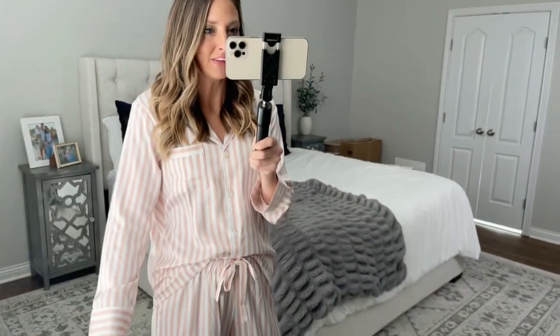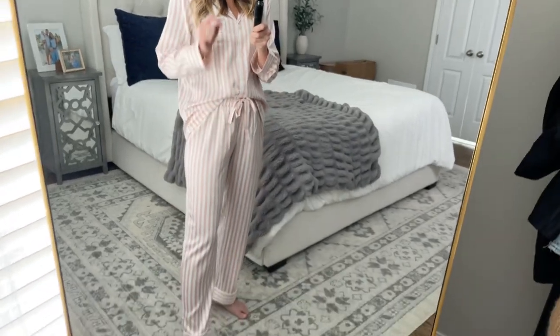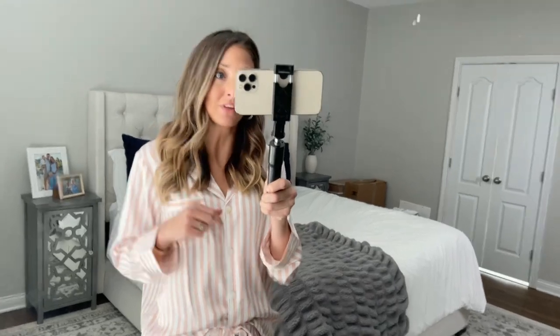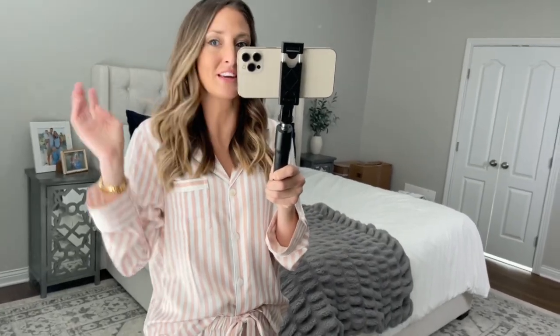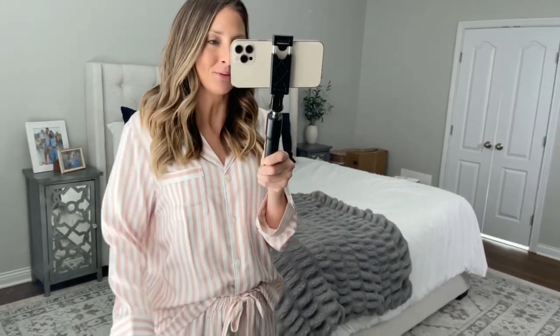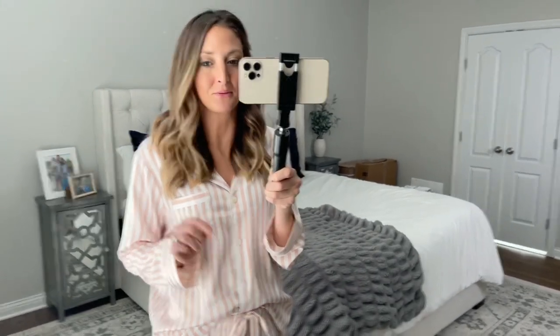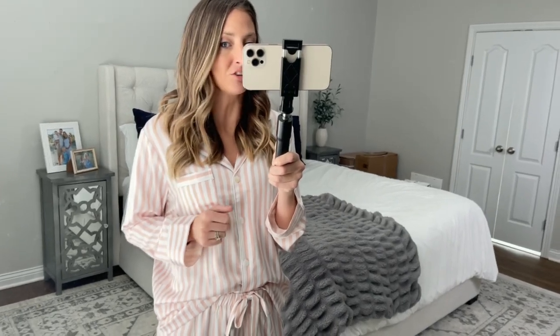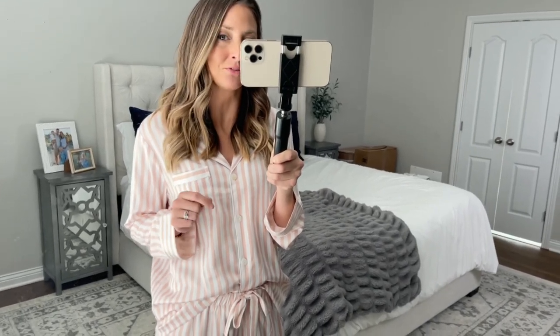I am obsessed with this one. This would be like a gift for your girlfriends, your mother-in-law, your mom, your sister, or yourself — I love this one. Whoever asked me to do this try-on haul, I love you because this is so fun and so comfortable. It's so easy to change in and out of pajamas compared to shoes and everything else. This set was really hard to come by — I looked for it last year and it was out of stock and it took forever to come back. So if you like this one, I would jump on it because around the holidays, this one's super popular.